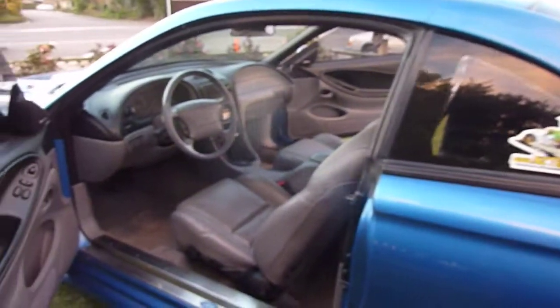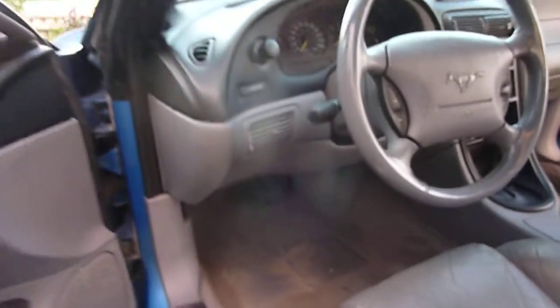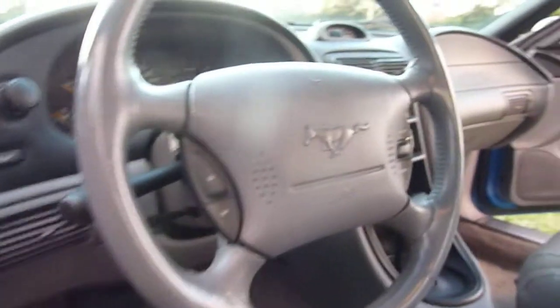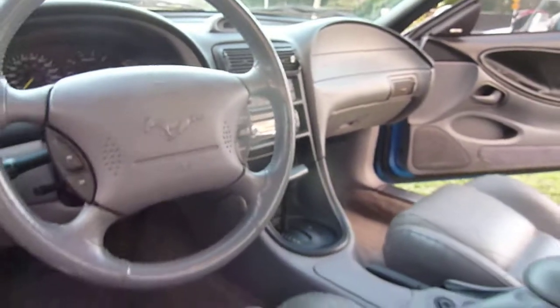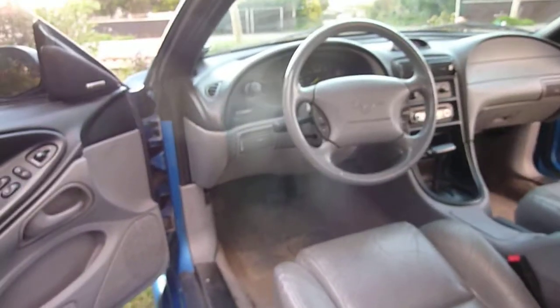It's got leather interior — very, very comfortable car to ride in. It's got four-stage automatic transmission. It's got air conditioning, CD player. It's traveled only 78,000 kilometers.